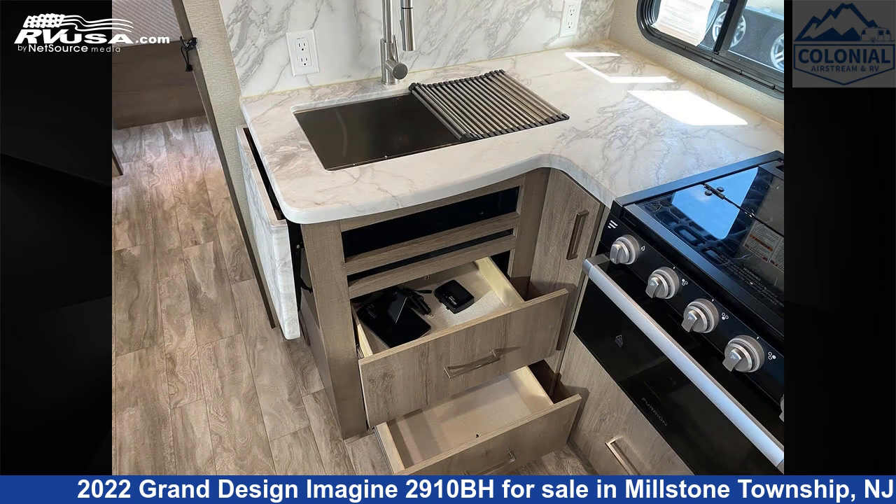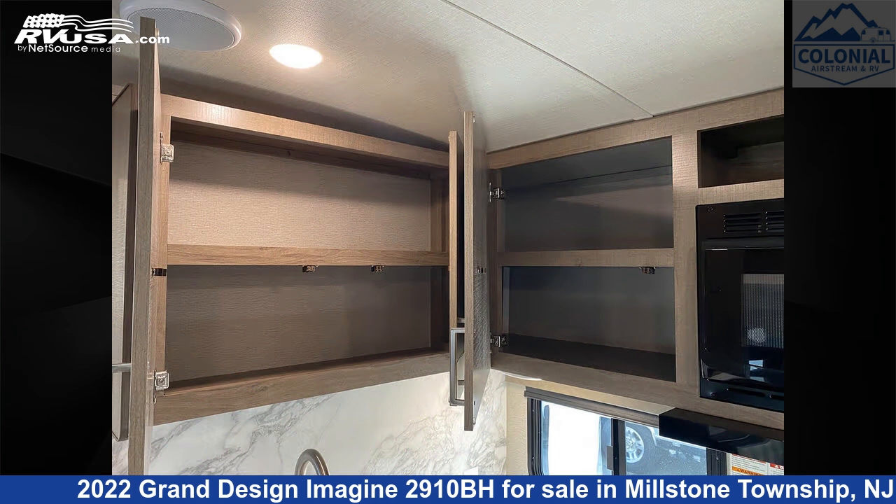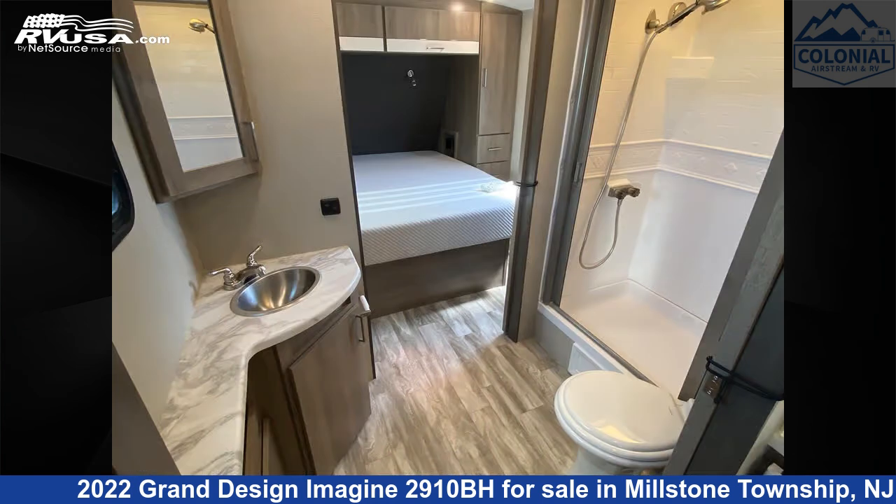The unloaded weight of this 2022 Grand Design Imagine 2910BH is 7,087 pounds.